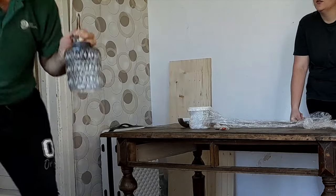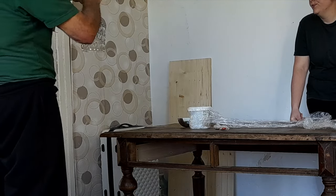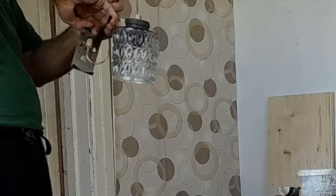We also found this cute lamp and decided to save it because it was nice and still usable.